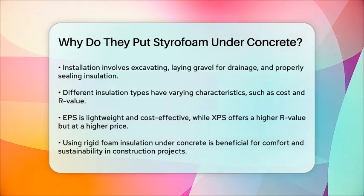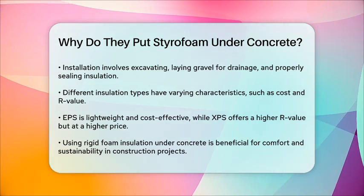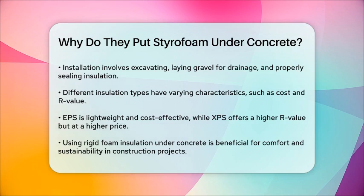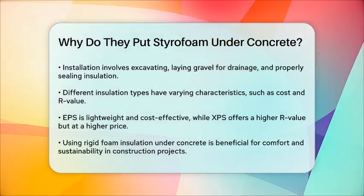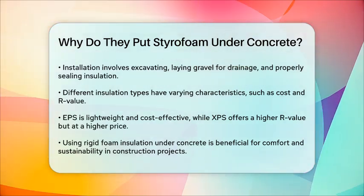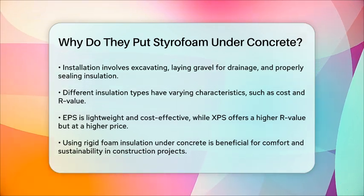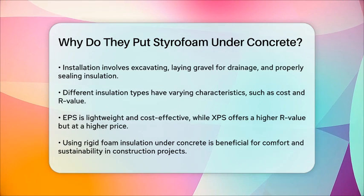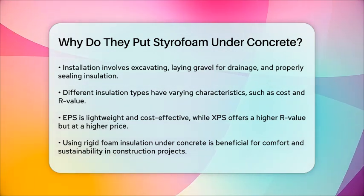In summary, putting styrofoam or rigid foam insulation under concrete is a smart move for several reasons. It enhances energy efficiency, controls moisture, prevents toxic gases, and adds structural strength to your concrete floor. Whether you're building a new home or renovating an existing one, this simple step can make a big difference in comfort and sustainability.